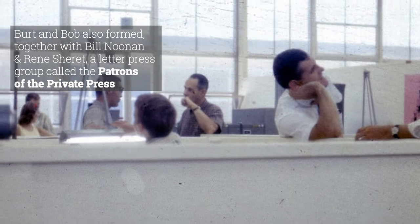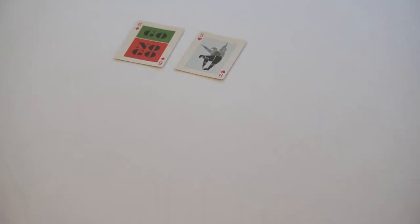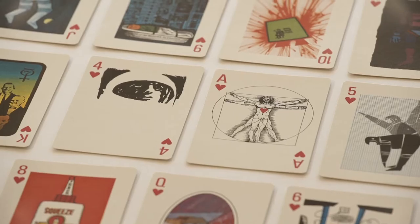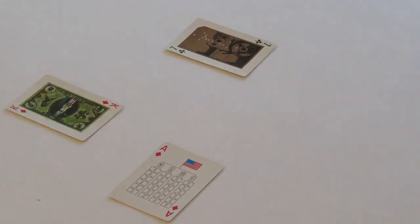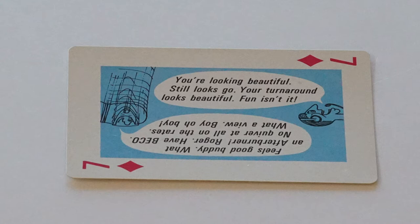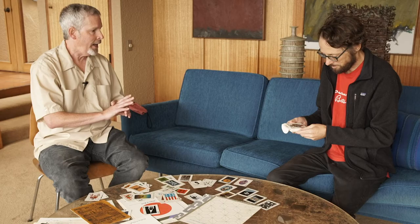One of the things that happened while Burt was working at General Dynamics is the company produced a set of playing cards, which are much sought after today. These were made in 1965. The playing cards did not just come out of thin air — they actually were an extension of a management game, a training exercise that had been developed in-house for management at General Dynamics.